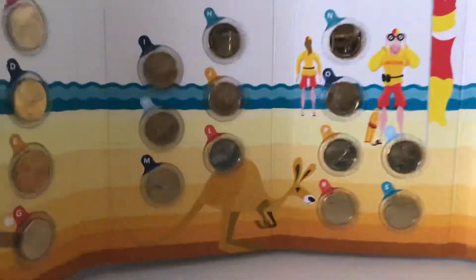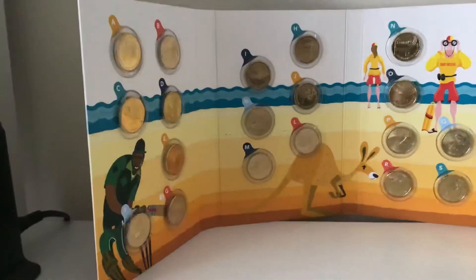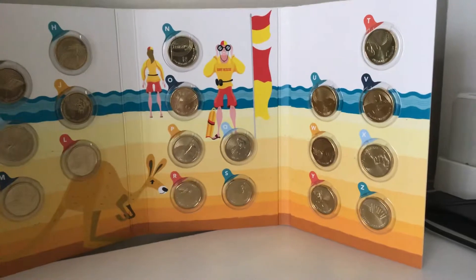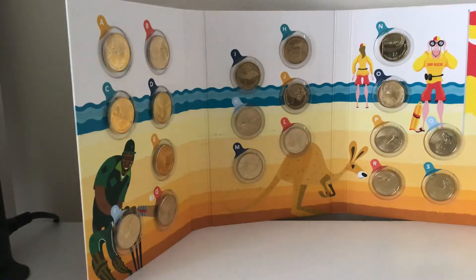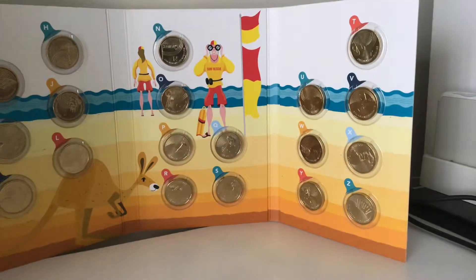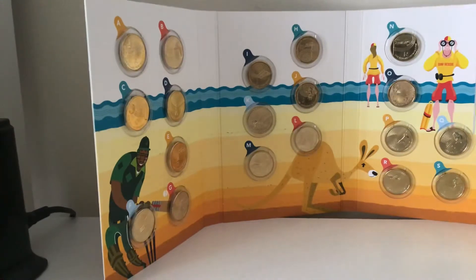So you're probably wondering what am I going to do with all 26 coins — am I going to spend them? No. I am not going to spend these 26 coins, because the folder alone actually cost nine dollars. So over the course of four weeks I've racked up 35 dollars sitting right here in front of me.